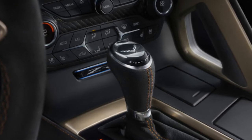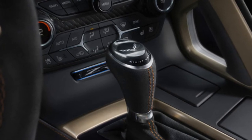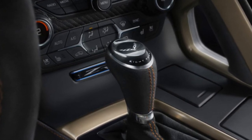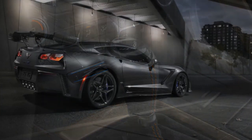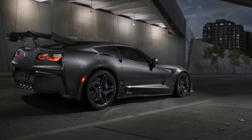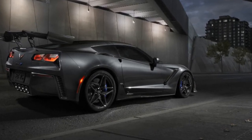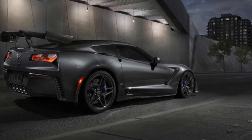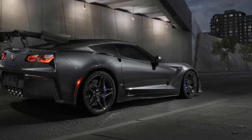The new ZR1 was previewed on Sunday and will make its official world debut on Tuesday at the 2017 Dubai Motor Show. A North American appearance will follow later in the month at the 2017 Los Angeles Auto Show, where we'll likely learn much more about this exciting road rocket.